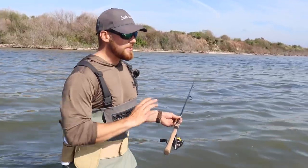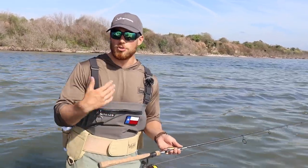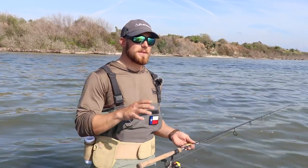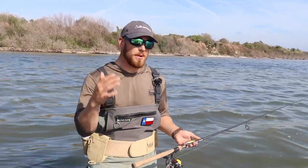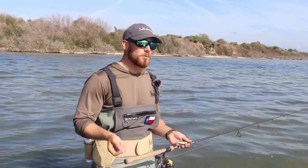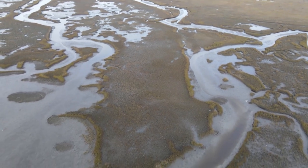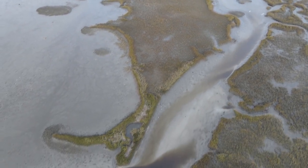Not every region has these types of shorelines, especially if you're in the Carolinas, Virginia, Georgia, or any of those areas of coastal marsh. A lot of times these straight shorelines on the edges of flats aren't too common — you might find them on the edge of an open mud flat, but not super common.